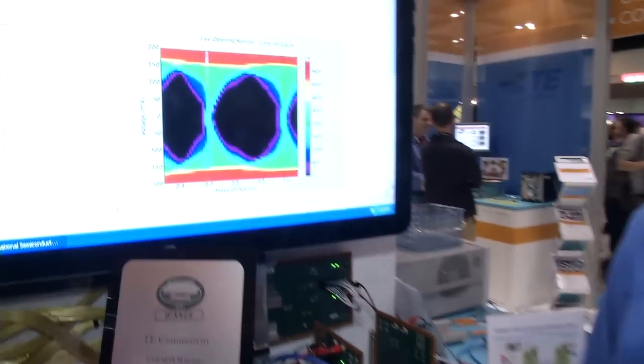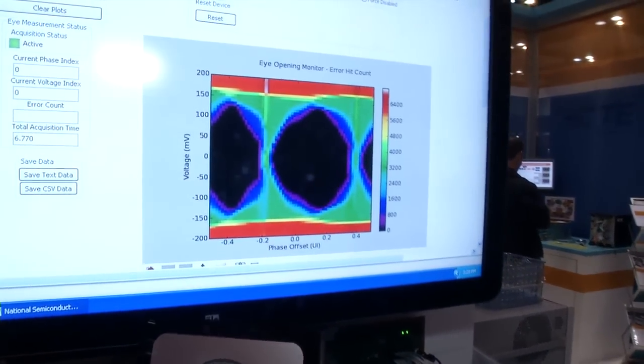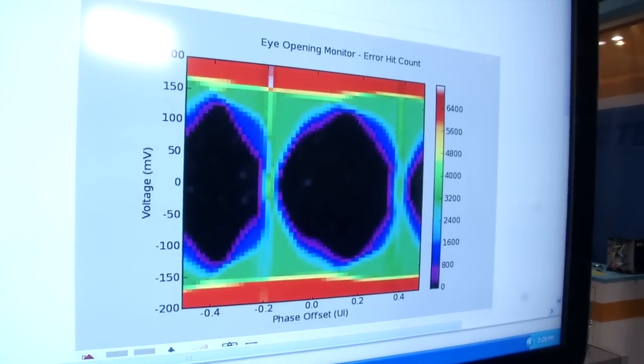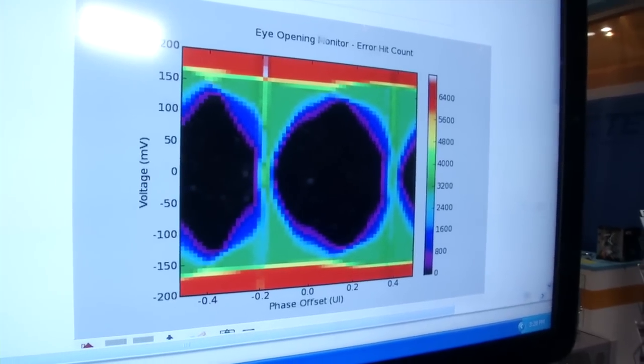The TI retimers have some advanced signal conditioning capabilities, including a multi-stage CTLE and a multi-tap DFE. That's what enables us to operate over this 27-inch backplane channel, compensating for insertion loss, crosstalk, and reflections. We also have some diagnostic features, including PRBS generation, and as you can see on the screen, an internal eye-opening monitor. This internal eye-opening monitor allows you to judge the link margin by evaluating the eye shape, height, and width. It's a pretty nifty tool for gauging how well your system is performing.